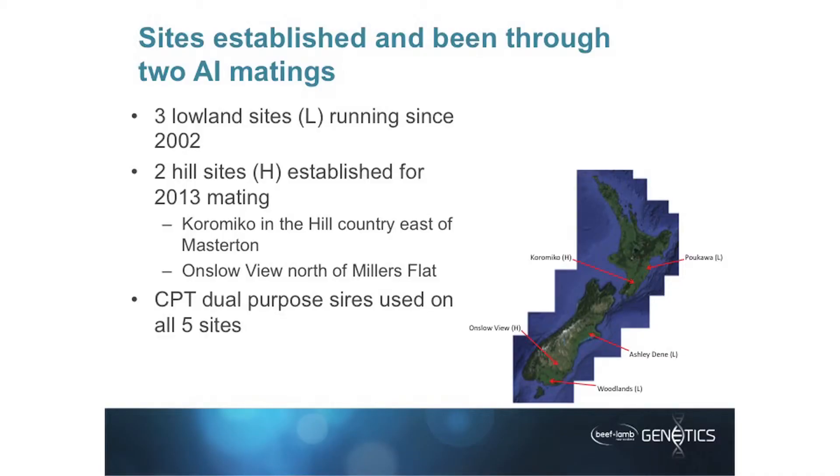We're referring to them as hill sites and lowland sites, however in reality we've got five environments in this. Because if you look at the range of environments, Woodlands is a completely different environment to Pakawa, for example. So we've got the ability to look at hill versus lowland, but also to see how much they vary just between individual farms and flocks. The aim of this program is to find out: do we get re-ranking in size and a whole range of performance traits in different environments?